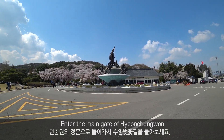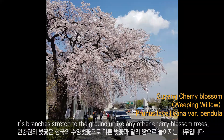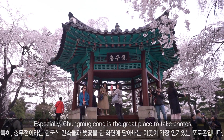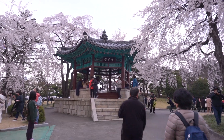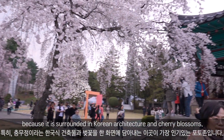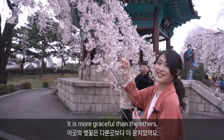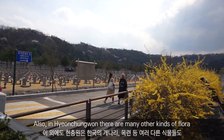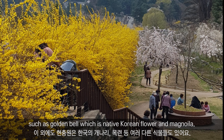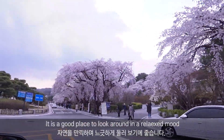Enter the main gate of Hyeongchungwon and walk along Sooyang Cherry Blossom Road. Its branches stretch to the ground, unlike any other cherry blossom trees. Especially, Chungmujang is a great place to take photos because it is surrounded by Korean architecture and cherry blossoms. In Hyeongchungwon, there are also many other kinds of flora such as golden bell, which is a native Korean flower, and magnolia. It is a good place to look around in a relaxed mood.